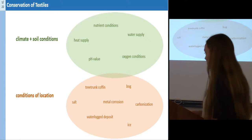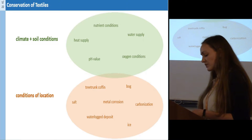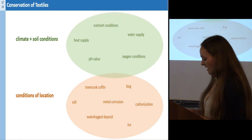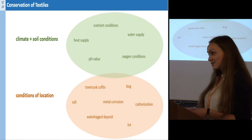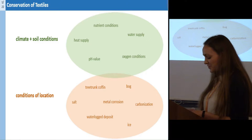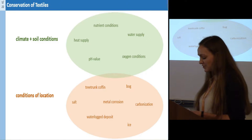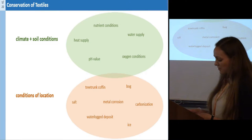First of all, I would like to say that the conservation of textiles is favored by climate conditions, but often there isn't such a favorable coincidence. But ceramics are well preserved, and so the impressions of textiles on ceramics offer a chance to get information on textiles and textile techniques if the source material could be preserved.